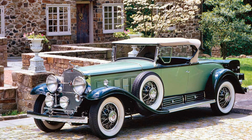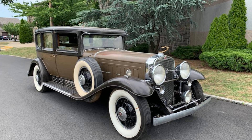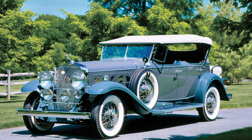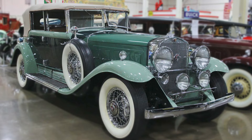Just as the Cadillac V16 was gaining acclaim, the world was plunged into the Great Depression. The automotive industry faced unprecedented challenges. Despite the economic downturn, Cadillac continued to produce the V16, demonstrating resilience and a commitment to excellence. The V16 became a symbol of aspiration during these challenging times — a testament to the enduring pursuit of luxury and craftsmanship, and a beacon of hope in an era marked by uncertainty.